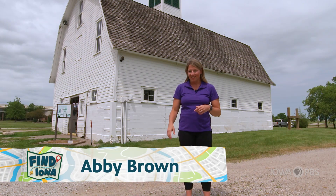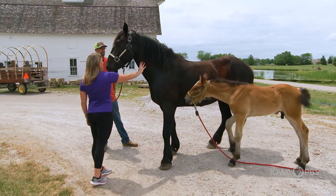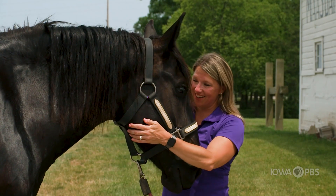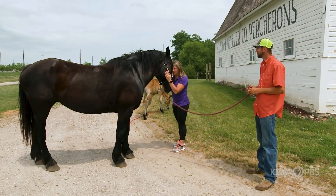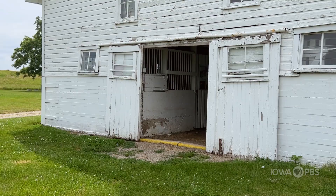It was here that two Iowa entrepreneurs made a name for themselves in the draft horse breeding industry. Jacob Mosdam and Edward Wheeler were childhood friends. When they grew up, they went into business together. They imported horses from Europe and then bred and raised them right here. The horses they raised were big and strong like these — no wonder farmers came to these barns to buy them.